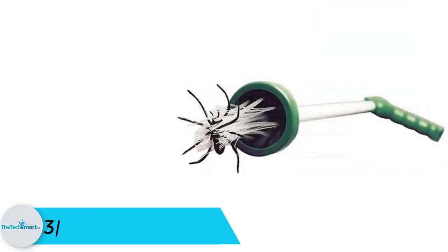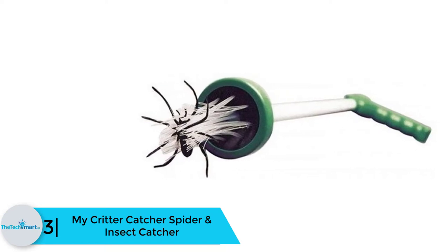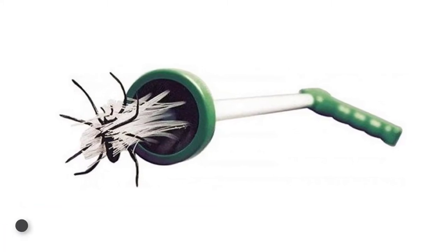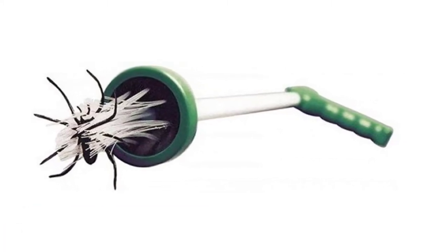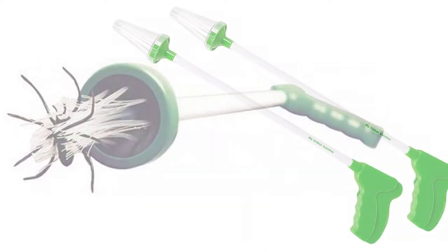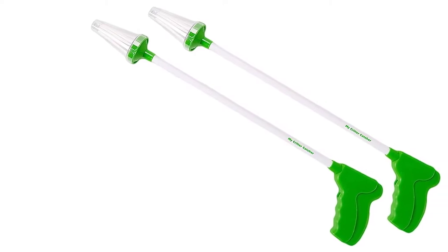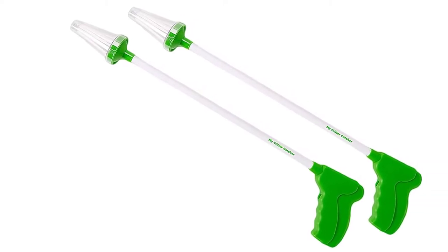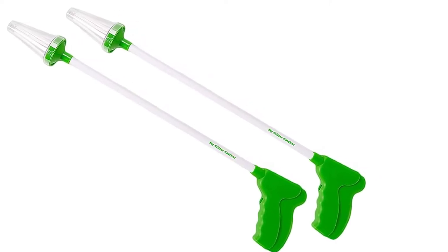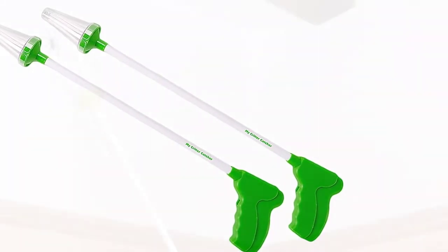At number three, we have the My Critter Catcher spider and insect catcher. This natural bug catcher comes with a non-toxic formula and does not run on electricity. The simple yet patented design makes it easy to have an accurate grip on bugs. It appropriately catches cockroaches, flies, crickets, spiders, millipedes, wasps, moths, and more. The catcher does not release any harmful chemicals, and the soft bristles provide a gentle but tight hold over the bugs.